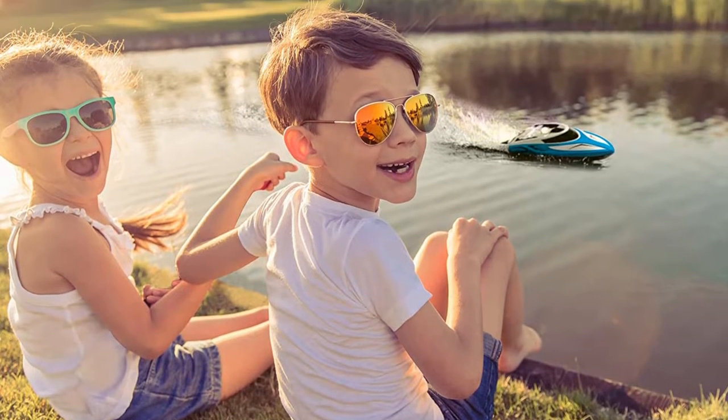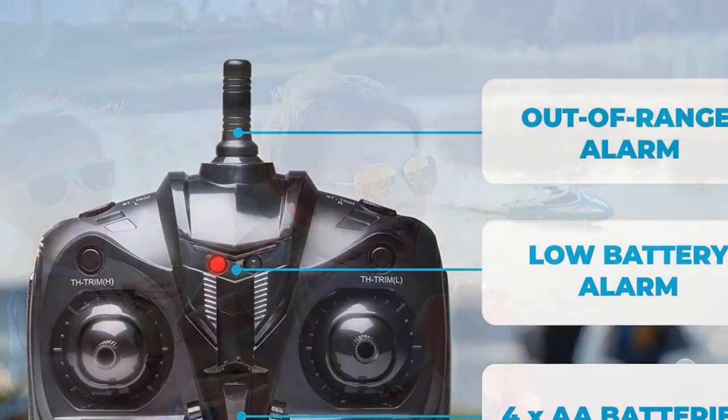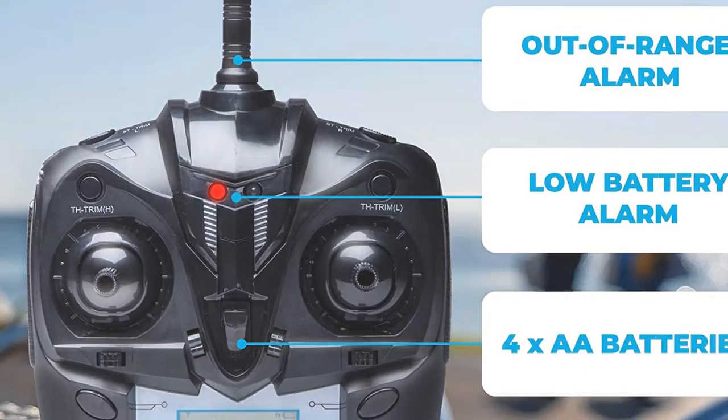The smart 2.4GHz remote control features an LCD display showing signal, power, trim adjustment, and left/right throttle switch mode, as well as an emergency stop function and a low signal warning to avoid the boat going out of range.